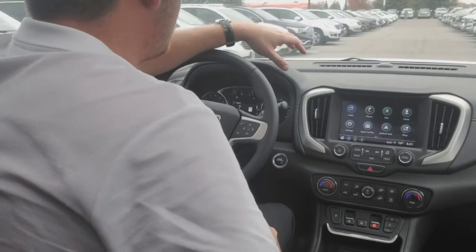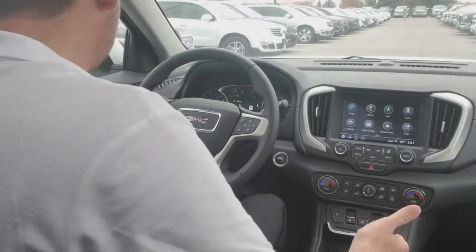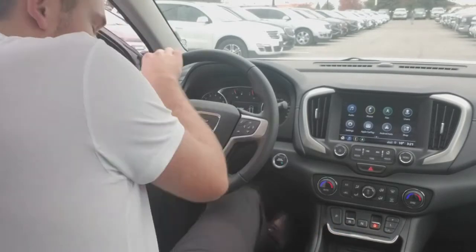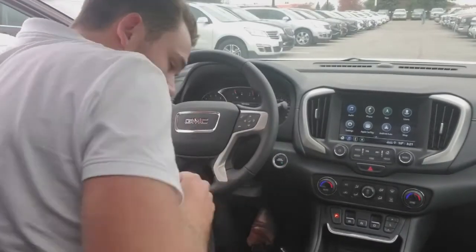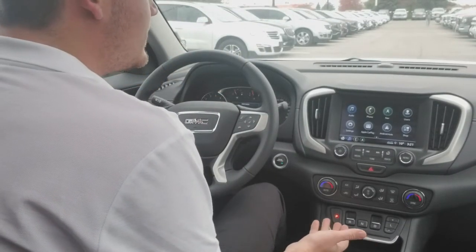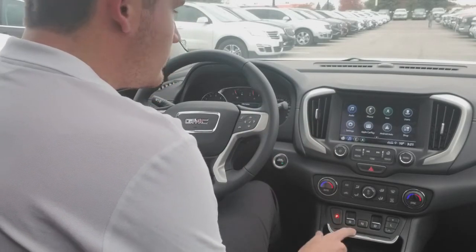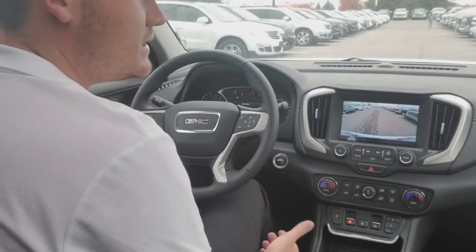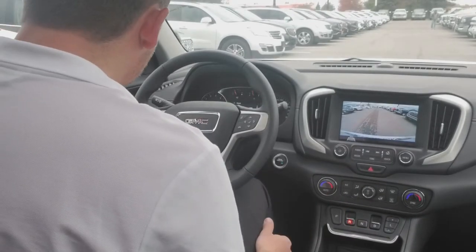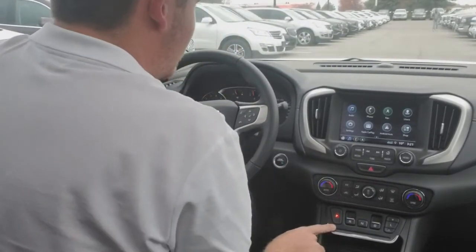The next safety feature I want to go over is what happens if I have it in gear and I get out of the vehicle without throwing it into park. I have it in drive right now — I'm gonna hop out of the vehicle. As you can see, as soon as I step out and let my foot off that brake, it's gonna shift into park automatically. So whether I'm in drive or reverse — let's say I'm backing up into a driveway at the end of a long road trip — I hop out of the car, and as soon as I let off the brake it shifts me into park automatically.